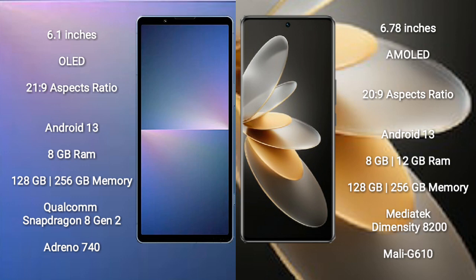Both the Sony Xperia 5 Mark 5 and the Vivo V27 Pro run on the Android 13 operating system. The Sony Xperia 5 Mark 5 comes with 8GB RAM and 128GB or 256GB internal storage.